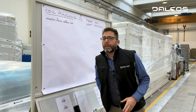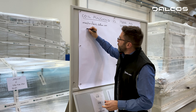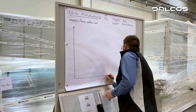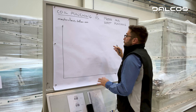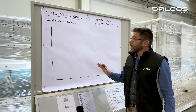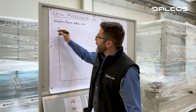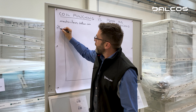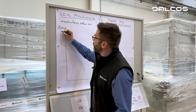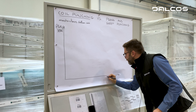What will we talk about during this Masterclass? Let's see it quickly. We will talk about the systems that we use to produce flat-punched products in the industry and we will place it in this diagram where here we have the productivity — how many products we produce per year — and here we have the flexibility.